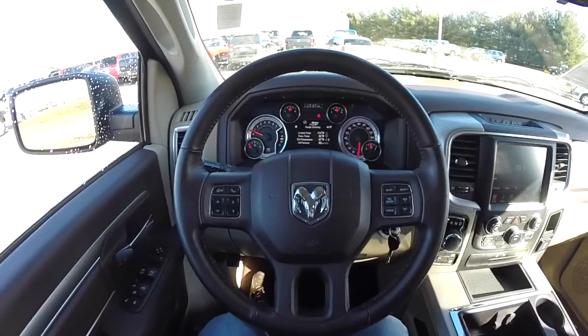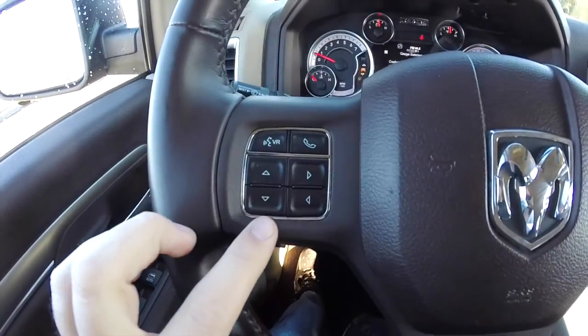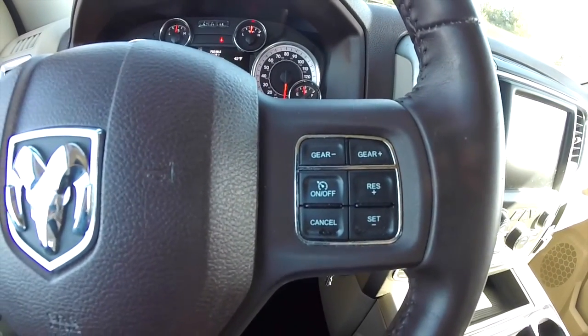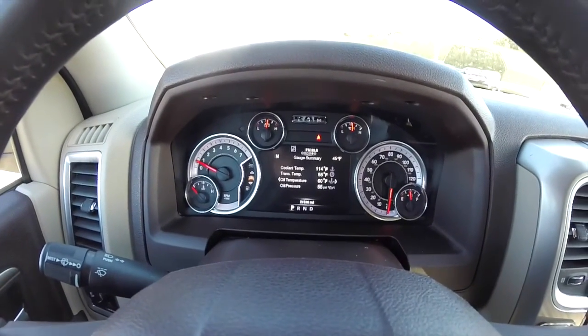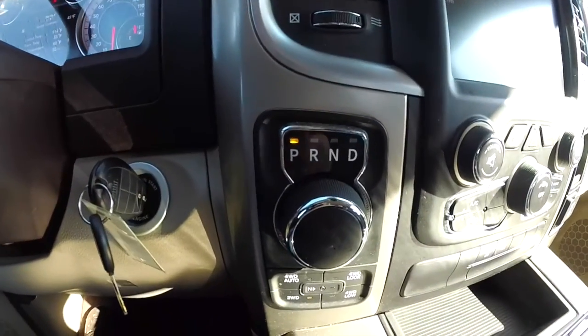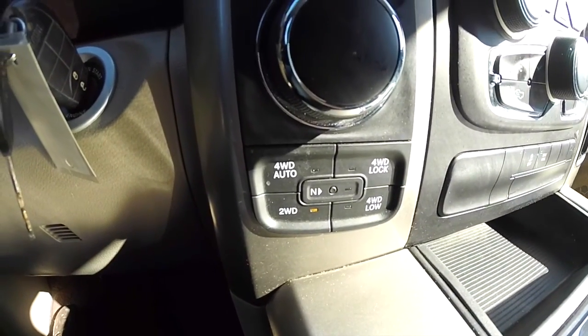Panning through the interior — the leather-wrapped steering wheel has controls for your trip computer and your Uconnect Bluetooth, as well as cruise control and gear up and down. The vehicle currently has 21,596 miles on it. It does have the eight-speed automatic with the rotary e-shift. Below that, you have your four-wheel drive controls.